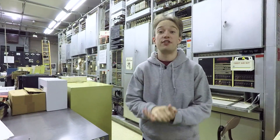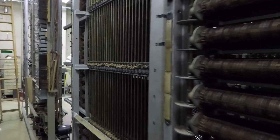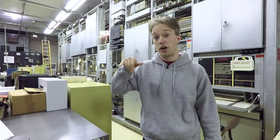Brace yourselves, we're about to get into some serious detail about telephone systems. I'm at the Museum of Communications in Seattle to answer a question: in old Hollywood films, when someone is on a phone call and they get hung up on, why do they hear a dial tone?